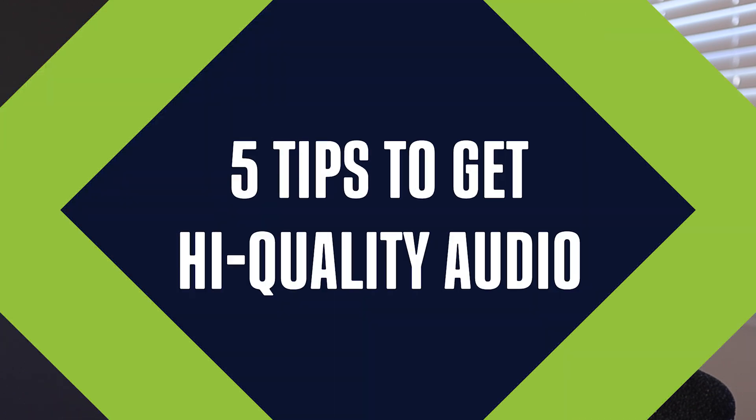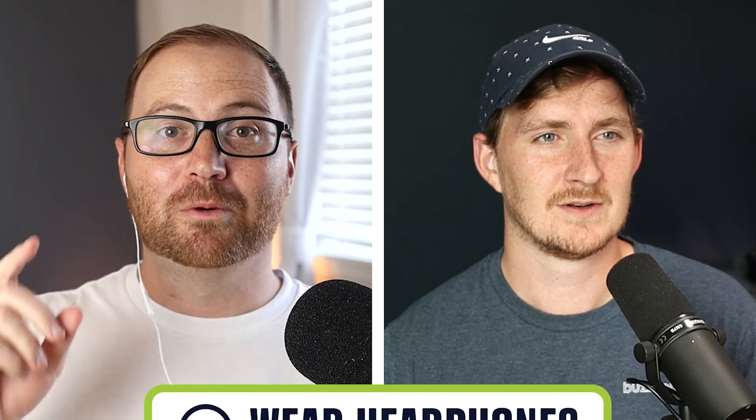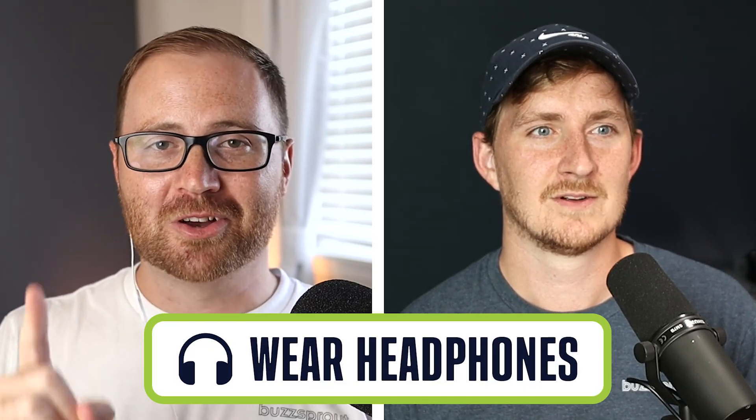Now that you know what software you can use to record remote podcasts, let's talk about audio and video quality. Alvin and I are going to hop into Squadcast, one of our recommended software options, and cover the basic principles that both you and your guests will need to follow to get high quality audio and video from a remote podcast. Our first tip is to wear headphones — both you and your guests.